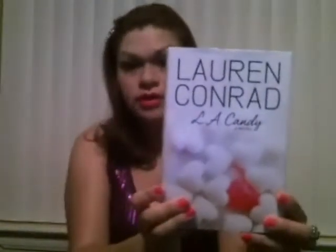I also found the Lauren Conrad L.A. Candy book, and I really like Lauren Conrad. This was only $2.99 and it looks brand new — it doesn't even look like anybody read it. The regular price is $17.99 and I got it for $2.99. So that was a really good deal.